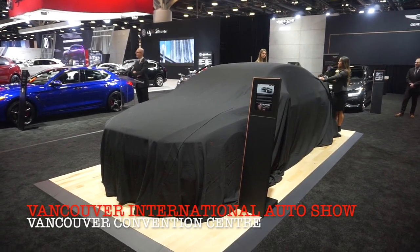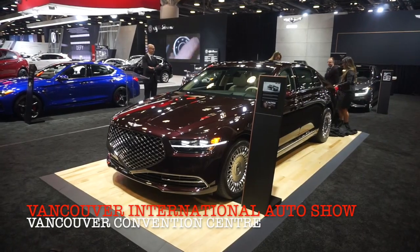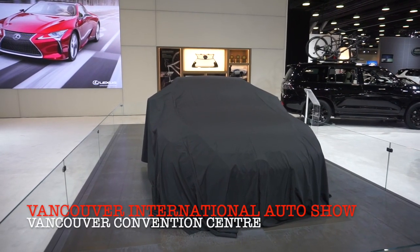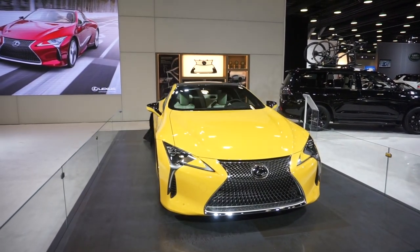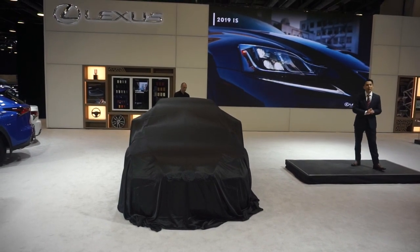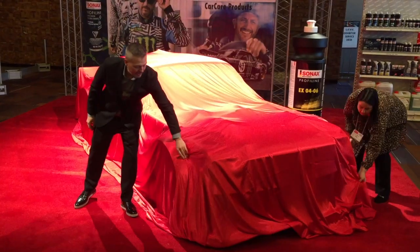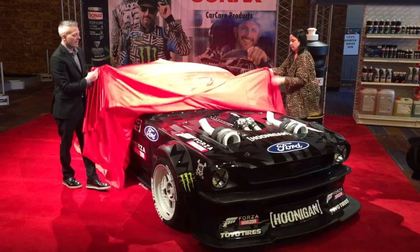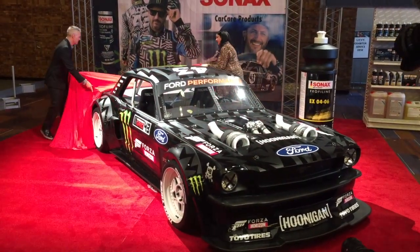The 99th edition of the Vancouver International Auto Show opened March 19th at the Vancouver Convention Center with unveilings of new models from Genesis and Lexus, including the 2020 G90 and the 2019 LC500 Inspiration Series, the 1965 Mustang known as the Hoonicorn, and the McLaren tribute to Ayrton Senna.